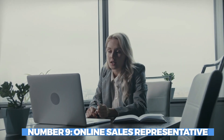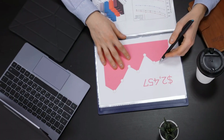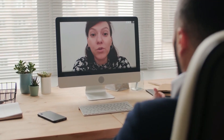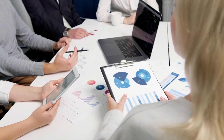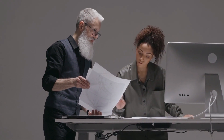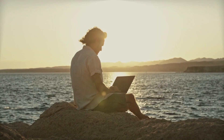Number 9: Online Sales Representative. Becoming an online sales representative can be a practical way to earn income online. As a representative, you act as a virtual salesperson, promoting and selling products or services through various online channels. You can work for established companies or become an independent salesperson. As an online sales representative, you leverage your communication and persuasion skills to engage potential customers and drive sales. You may utilize social media platforms, email marketing or direct messaging to reach a wide audience. The flexibility of this role allows you to work from anywhere with an internet connection, making it suitable for those seeking remote work opportunities.